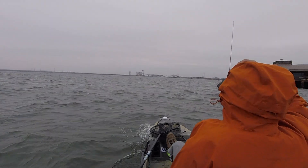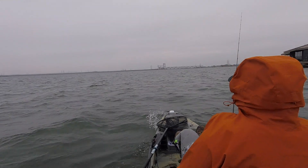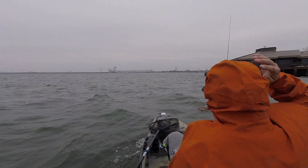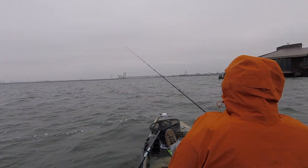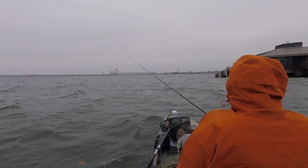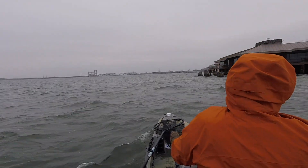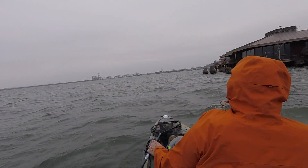I'm not going to bore you guys with video of me doing nothing, but this is near the end of the day and I'm heading back. It's just windy, it's cold, and I'm just not having a fun time — I'm not doing well. Right now as I'm going, I'm looking down at my fish finder and I saw a rock pile right there to the right of me. So I was like, you know what, let me just cast this out and see what happens.